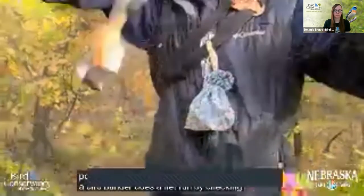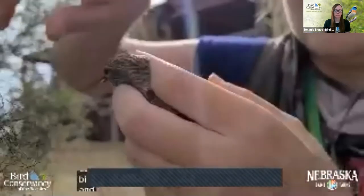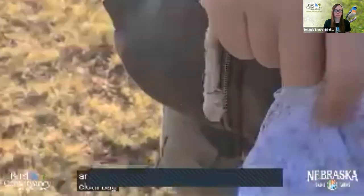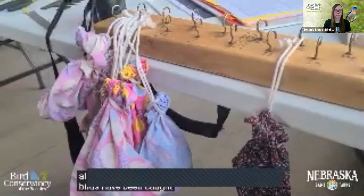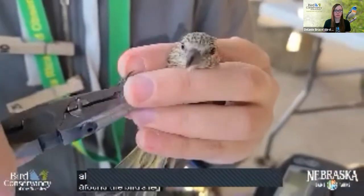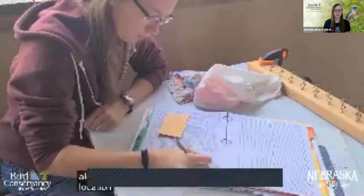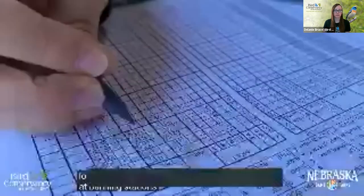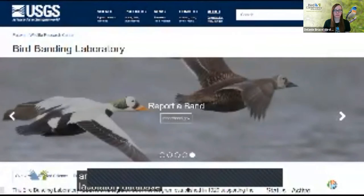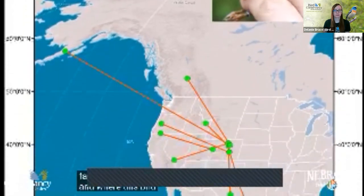A bird bander does a net run by checking the nets carefully every 15 minutes for birds. If a bird has been caught, the bander carefully and expertly untangles the bird and places it safely in a breathable cloth bag. All the nets have been checked — several birds have been caught. Now it's banding and measuring time. First, the bander gently places a light aluminum bracelet-like band around the bird's leg. This number is recorded in a data sheet, alongside the bird's species code, location, and measurements. Data recorded at banding stations across the country are all sent to the USGS Bird Banding Laboratory database. So if this bird happens to get caught again at another banding station 300 miles south, scientists from that station can look up this number, compare the bird's movements over the years, and add to their knowledge of how far and where this bird journeys during migration.